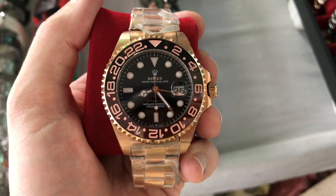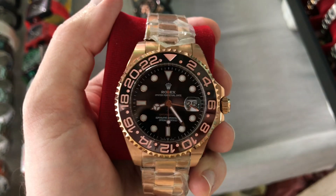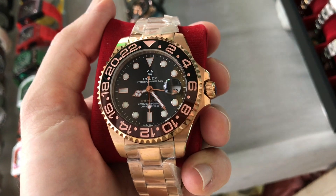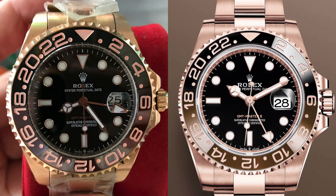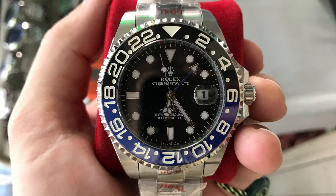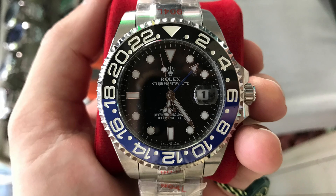Another GMT — the solid yellow gold root beer. What looks off to you? Aside from the obvious weird crown and the too-short minute hand and the Cyclops and date window that's kind of weird, the font on the bezel insert is too crowded near the 22 and 23. And of course there are other problems. A BLNR — aside from the problems already mentioned, that 24-hour hand is looking pretty stubby. And look at that date window and that numeral one for the date. Oh, that's hurting.